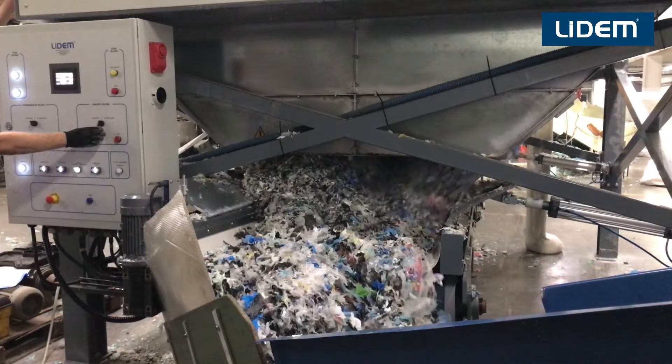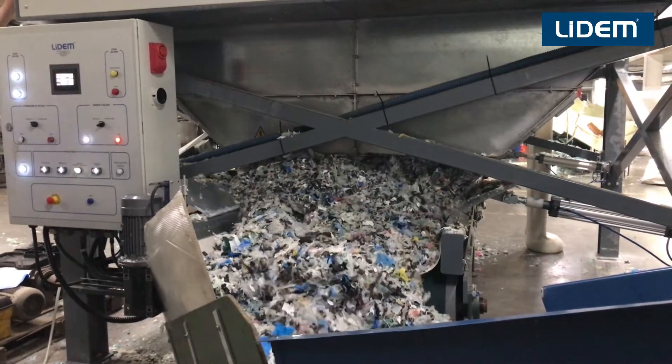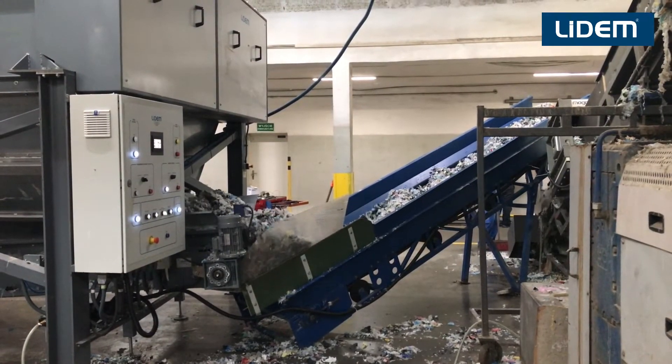Lidem also manufactures accumulating and dosing silos for extruding machines. You can see how our silos work in this video.